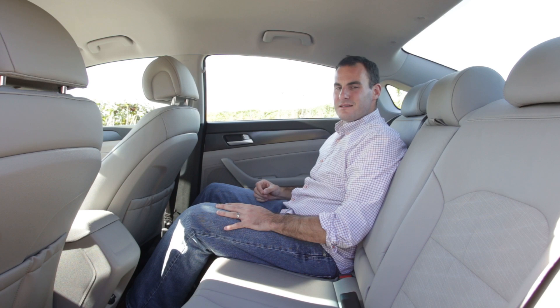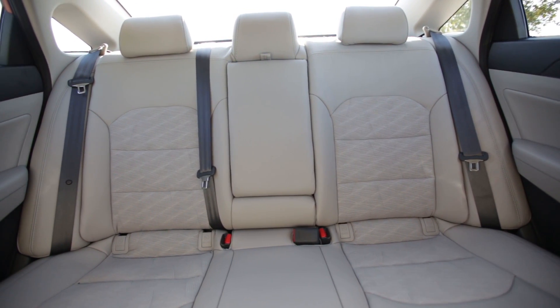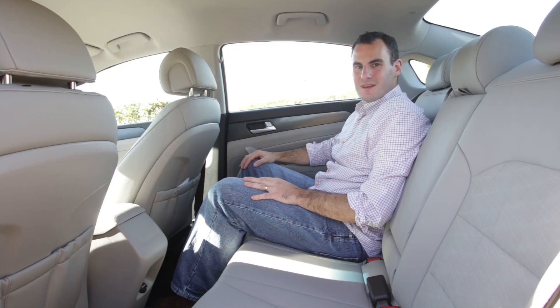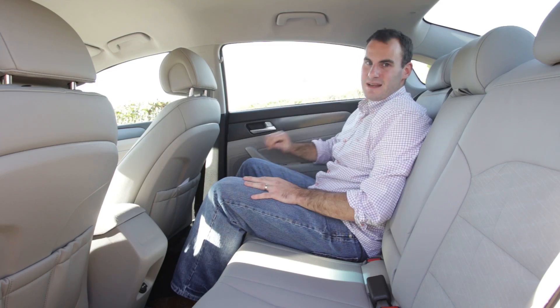The back seat has been improved a little too. Now it's not quite as roomy as say a Passat or an Accord, but there's plenty of room for a six footer to sit behind a six footer. Up next, we'll take a look at the 2015 Hyundai Sonata's powertrains and driving impressions.